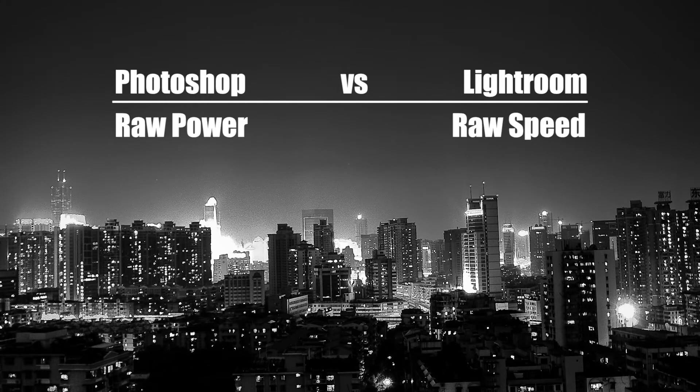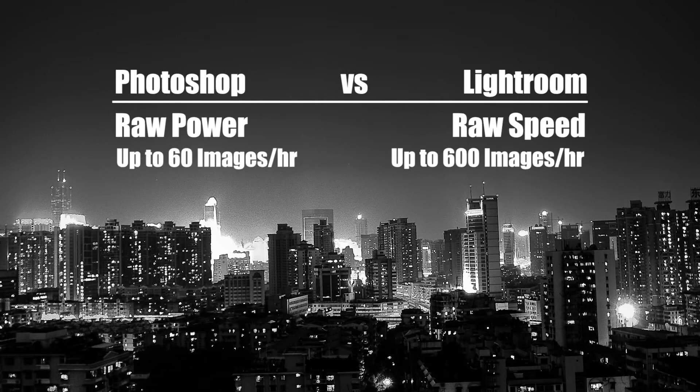Just to give you an idea of the difference in efficiency: in our studio, the average rate for culling and editing is 500 images per hour. I think it would probably take you a full day to cull and edit 500 images in Photoshop.